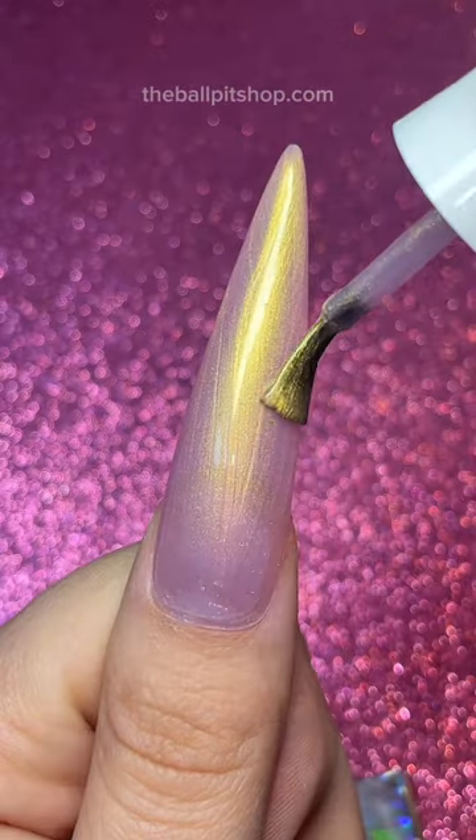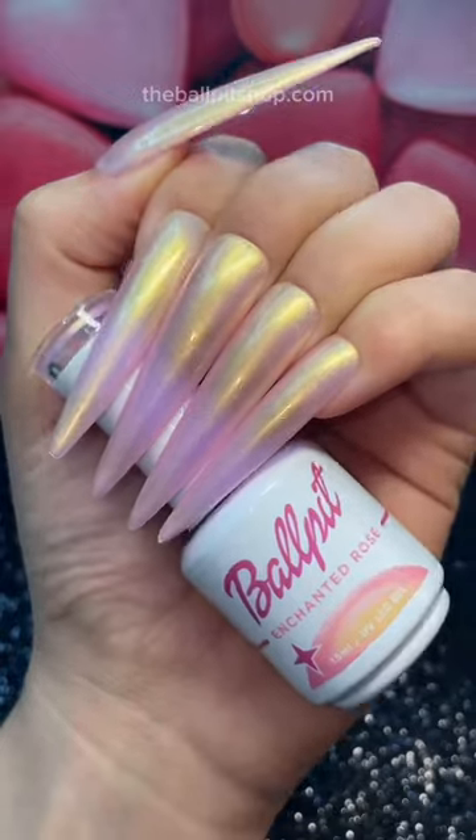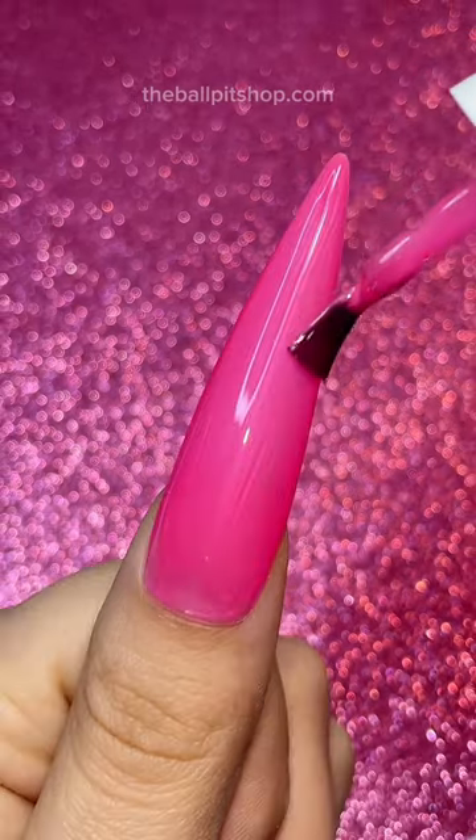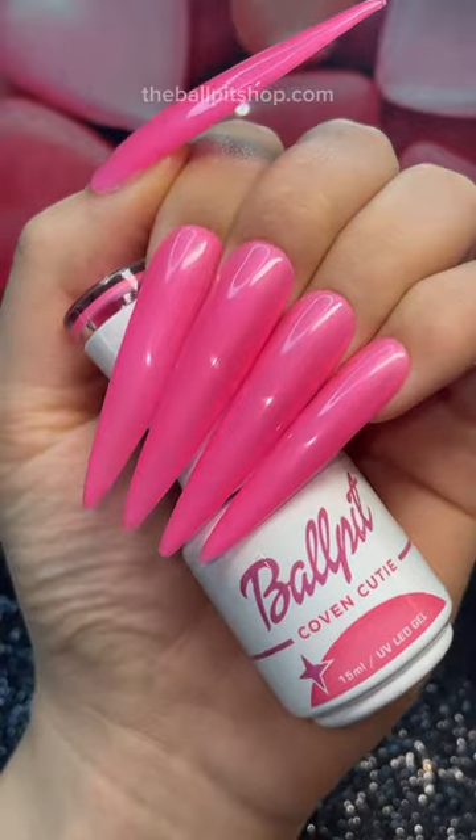This first shade is called Enchanted Rose. It's a stunning baby pink base with a melted gold highlight. On to the next shade, we have Coven Cutie. This is a semi-sheer pearlescent pink, but it's somehow electric at the same time. I don't really understand it, but I love it.